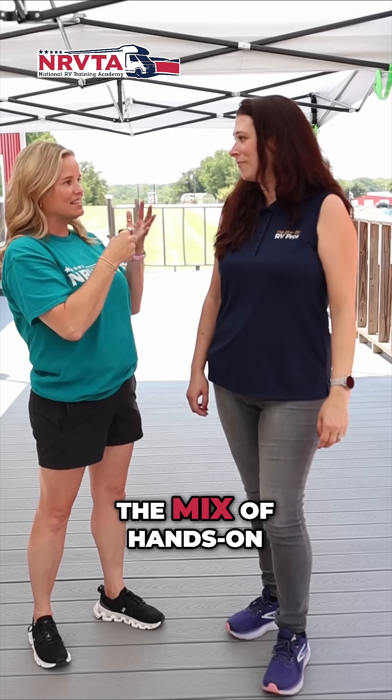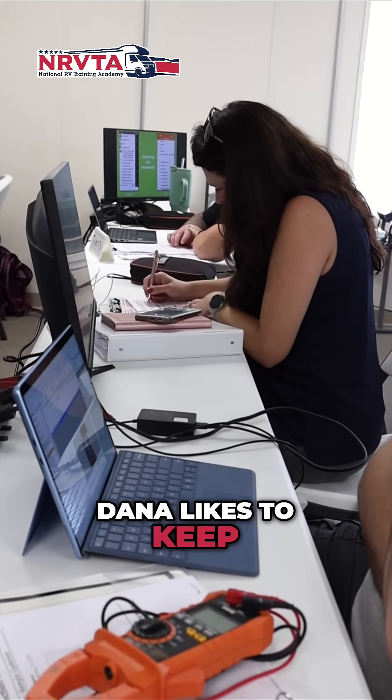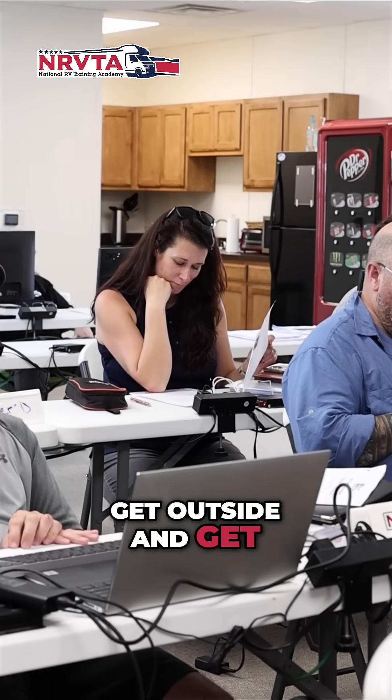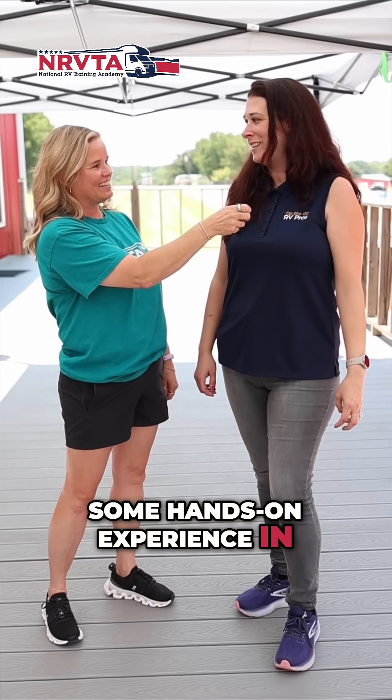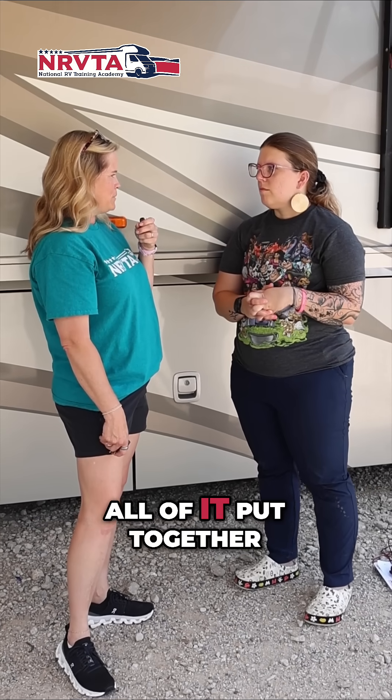So are you enjoying the mix of hands-on versus classroom opportunities? It's been great. Dana likes to keep it about polar bear cold in Little Red over there, so it's nice to get outside and get some hands-on experience in the labs. So hands-on, written, visual, all of it put together —